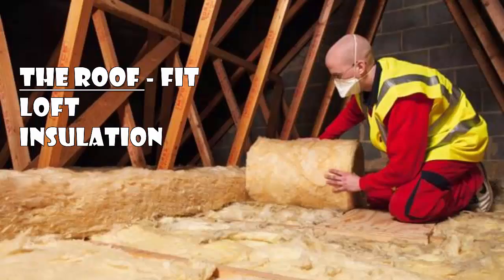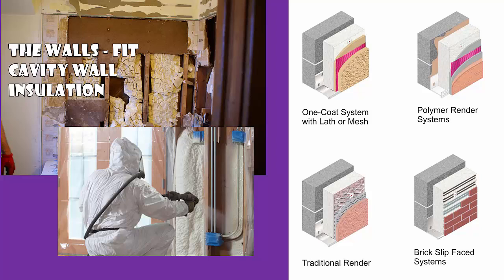In the roof we can fit loft insulation. This will typically be fiberglass or layers of wool. In the walls we can fit cavity wall insulation. This might be some kind of mesh, some kind of polymer, or other materials like polystyrene balls, which can be injected in quite easily.